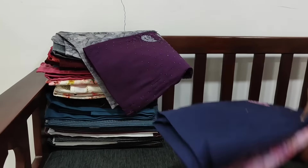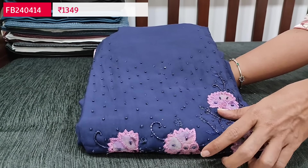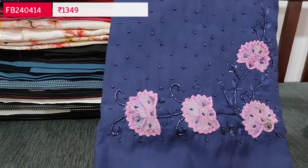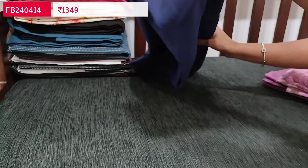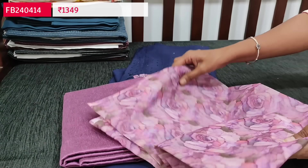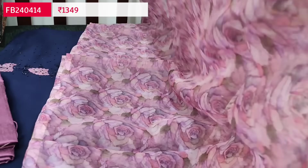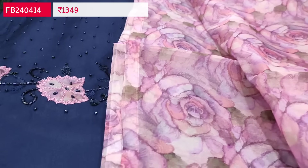The next designer set is in fancy silk cotton. The first color is navy blue with light purple combination featuring small bead work and applique work neatly done on the yoke. It's plain in the rest of the portion. The fabric is premium soft silk cotton; lining is needed. We have a light purple silk cotton bottom and a floral printed fancy organza dupatta — attractive color combination of navy blue with light purple. Cost of this set is 1349.